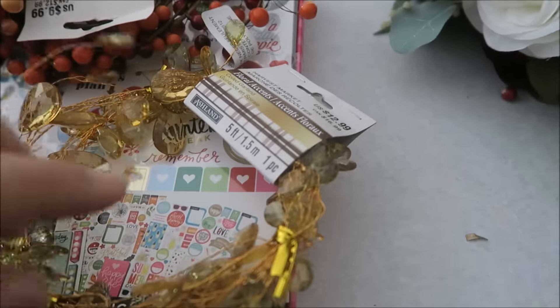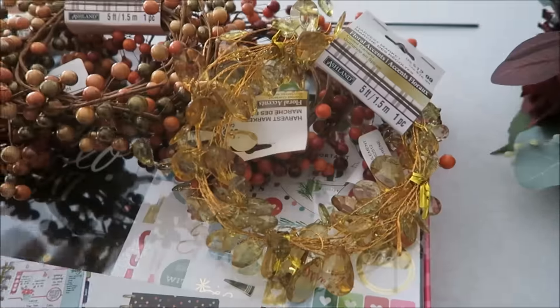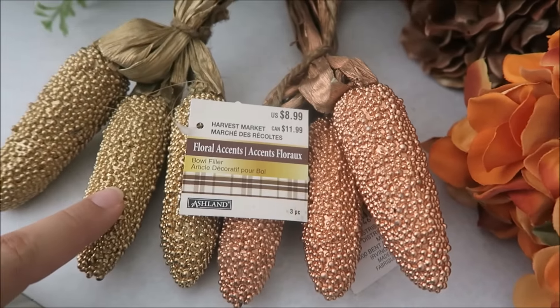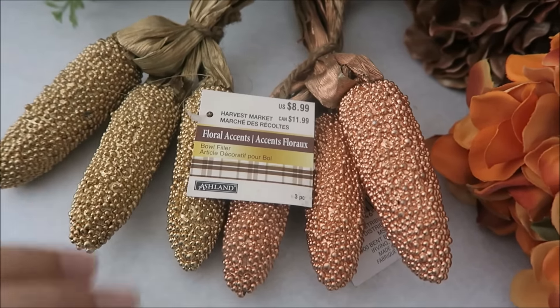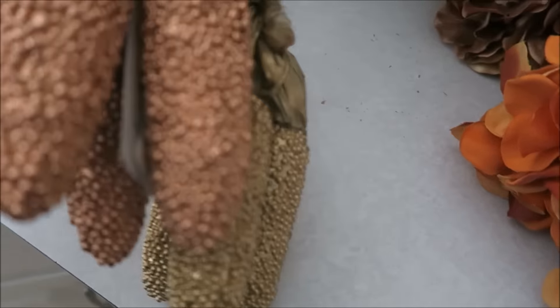I also grabbed this one which is $12.99 with 40% off — I'm going to buy some leaf garland, pick all this stuff into it, maybe put some stems in it, and put it right there underneath my TV on the mantle. Also stuffed in there were these little pine cone sets. I just love the colors — this one is a really pretty golden color. These were $8.99 each and I got two of them for 40% off.